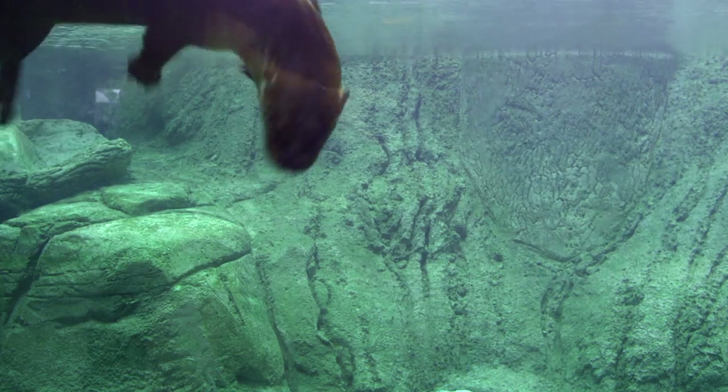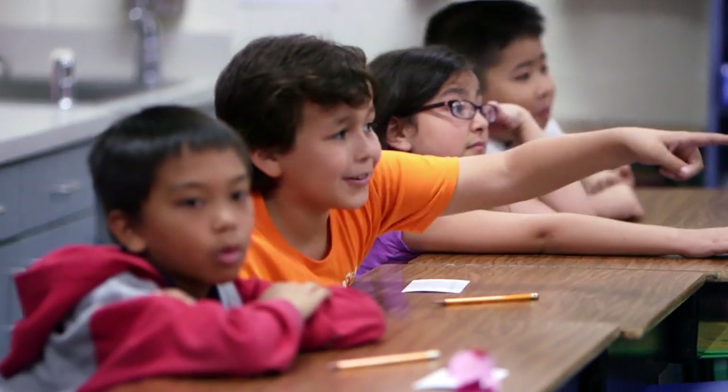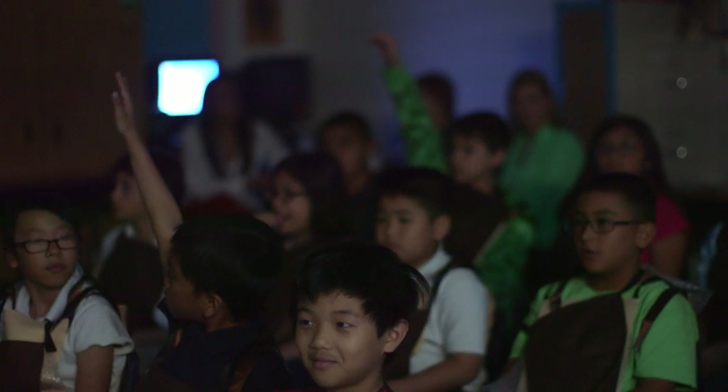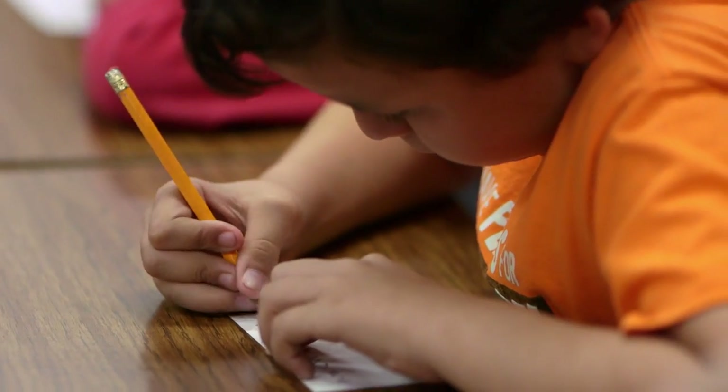Today the students were able to view the otters live from the Texas State Aquarium. My favorite part was just watching the excitement on their faces. I learned that otters only take two months to have otter babies. The tails are like propellers that help them swim.